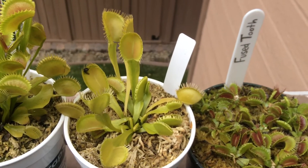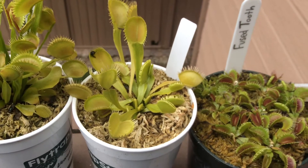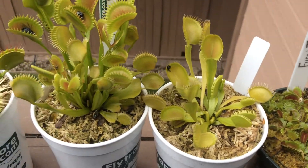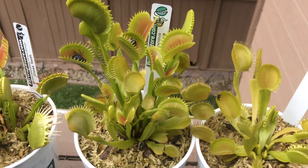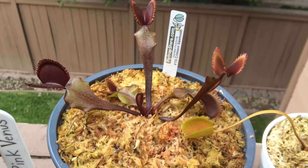The Venus flytrap is one of the very few carnivorous plants that exhibits motion to actively trap its prey. Venus flytrap plants are not tropical plants. The red colored pigment on the Venus flytrap is caused by the amount of anthocyanin that the plant produces.